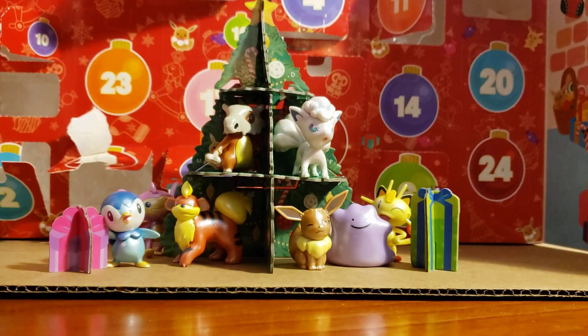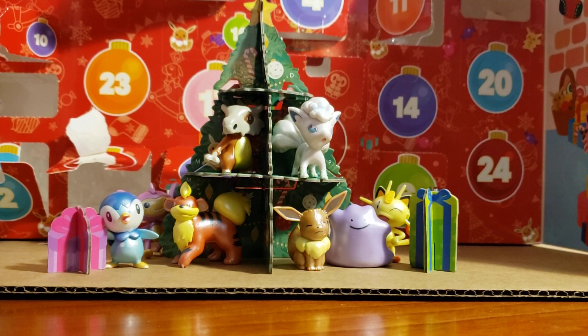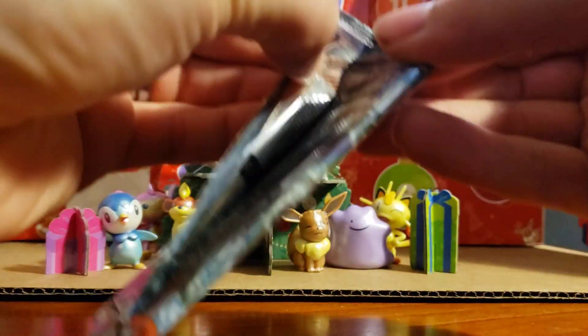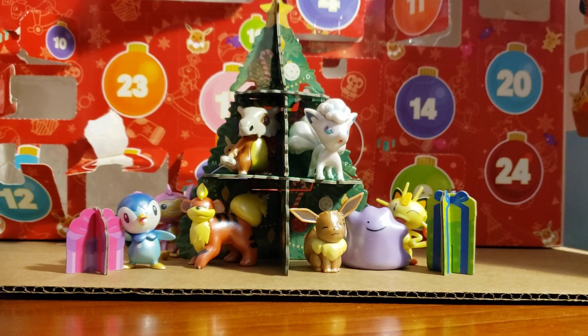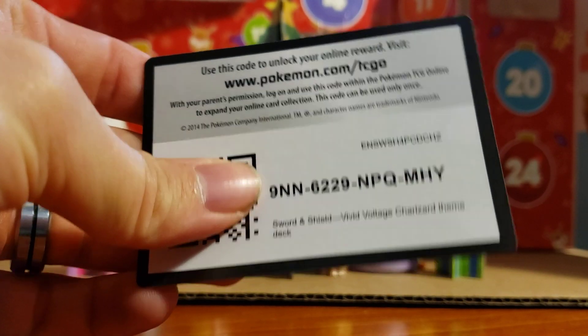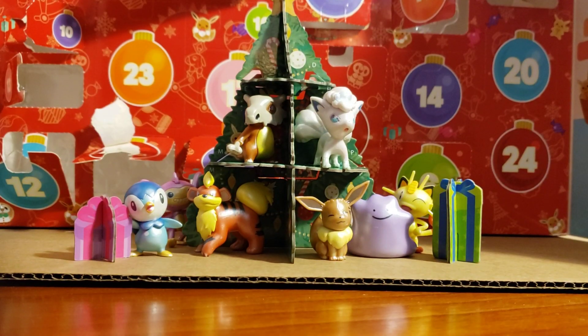Another Burning Shadows blister pack. Let's get in here and get a pack out so we can do a pack opening. Give you guys the code card. Also, I opened up the Charizard Sword and Shield deck — I didn't do it in a video, because you see everything that you get in it, but here's the code for that if you guys want it.